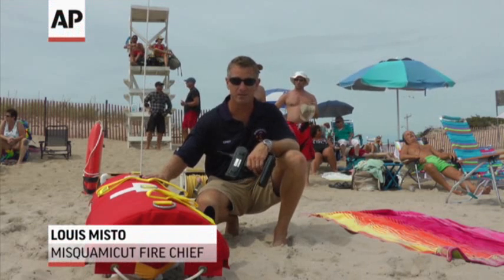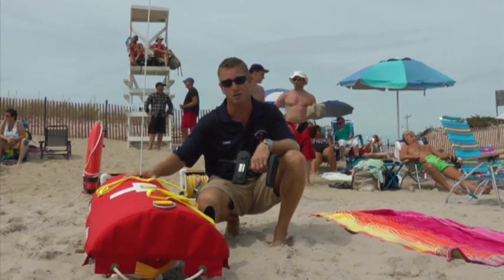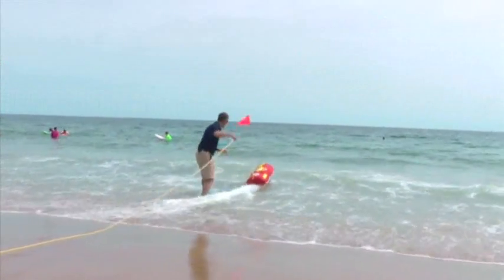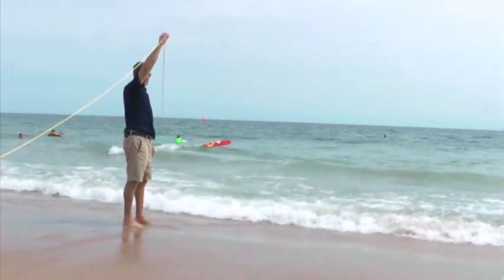Basically what EMILY is is a remote-controlled flotation device, similar to a jet ski, but in a much smaller version. It's powered by thrust from the water shooting through the internal jet. It's remote-controlled, and it'll go at speeds of approximately 20 miles an hour.